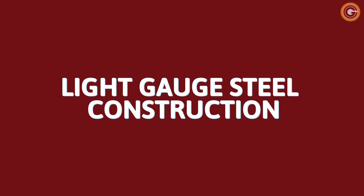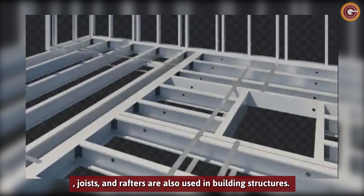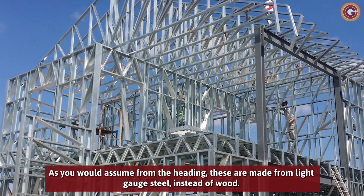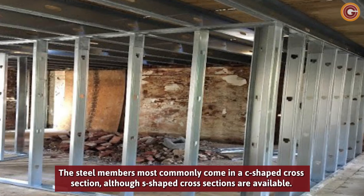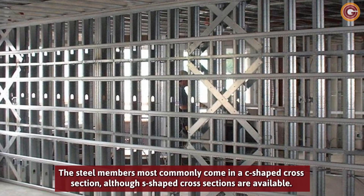Light Gauge Steel Construction. Light gauge steel construction is similar to wood frame construction in that studs, plates, joists, and rafters are also used in building structures. As you would assume from the heading, these are made from light gauge steel instead of wood. The steel members most commonly come in a shoe-shaped cross section, although other shaped cross sections are available.